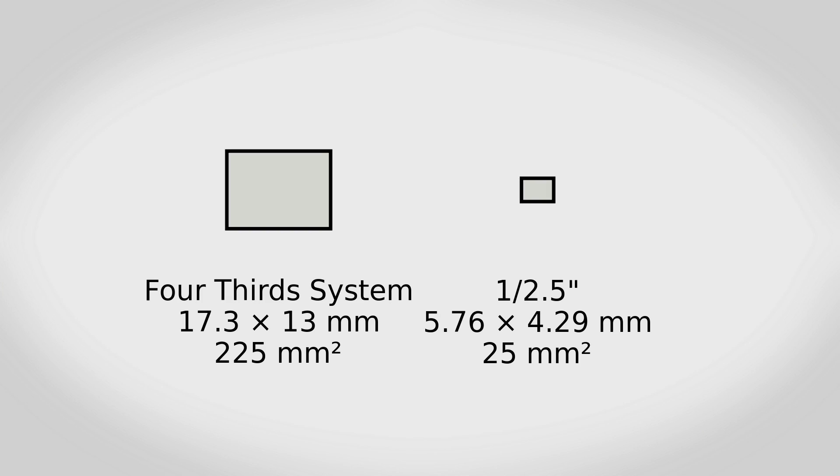Say you grab a point-and-shoot camera and pull out the sensor. What you're going to find is something that's almost 10 times smaller than even what you will find in a micro four thirds camera. The same comparison is valid if you take a look at a full frame camera compared to even a normal DSLR — the sensor is almost going to be twice as big on a so-called full frame camera.